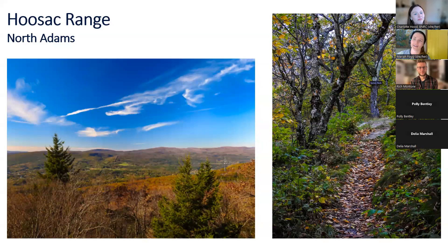A new bench was installed at Sunset Rock this year.